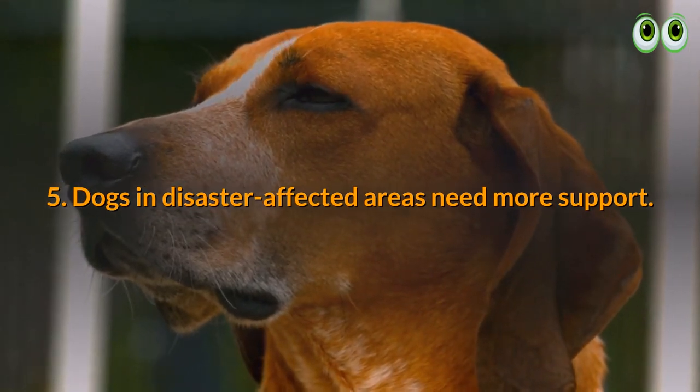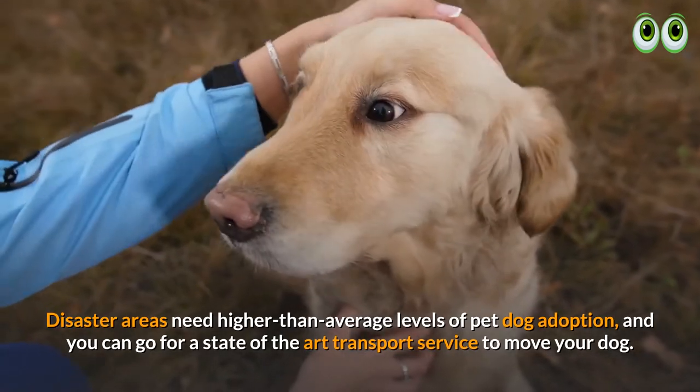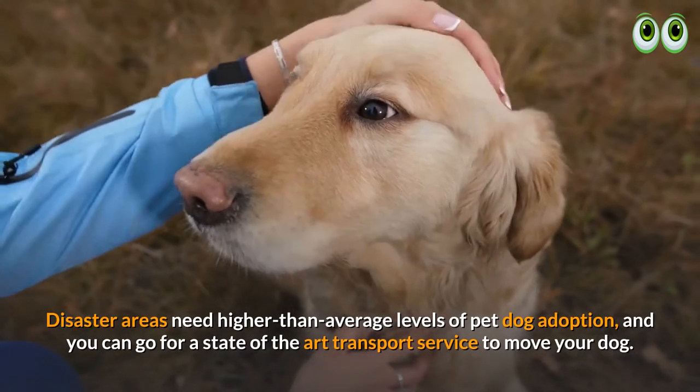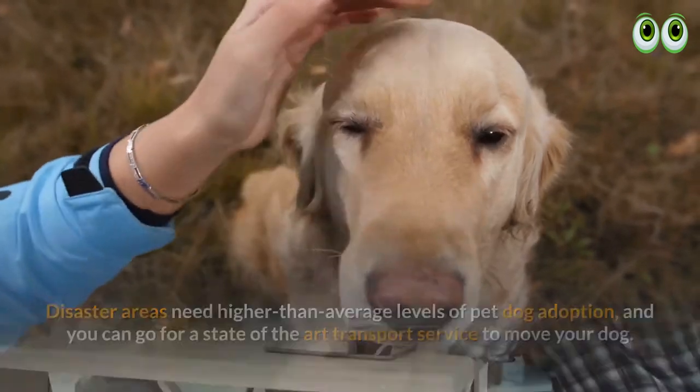5. Dogs in disaster-affected areas need more support. Disaster areas need higher than average levels of pet dog adoption, and you can go for a state-of-the-art transport service to move your dog.